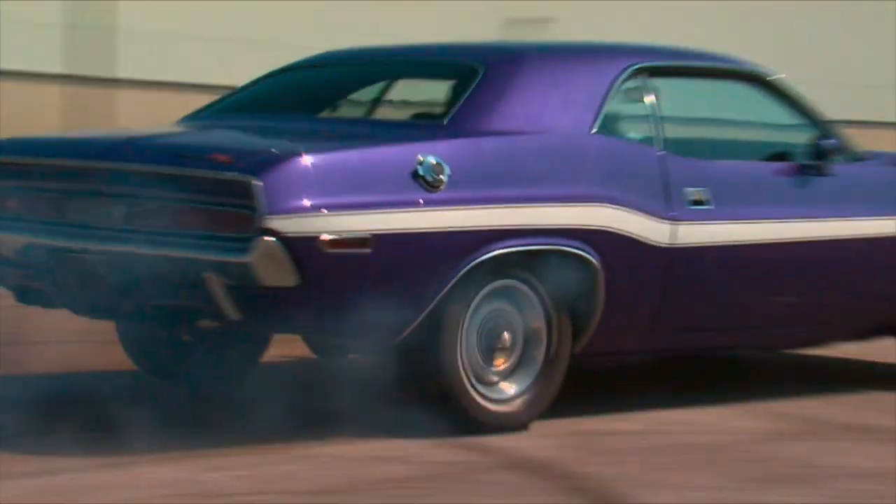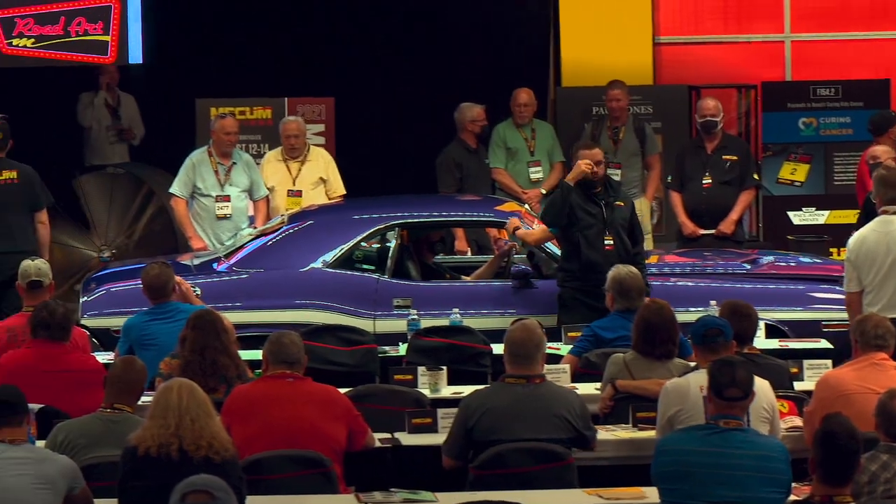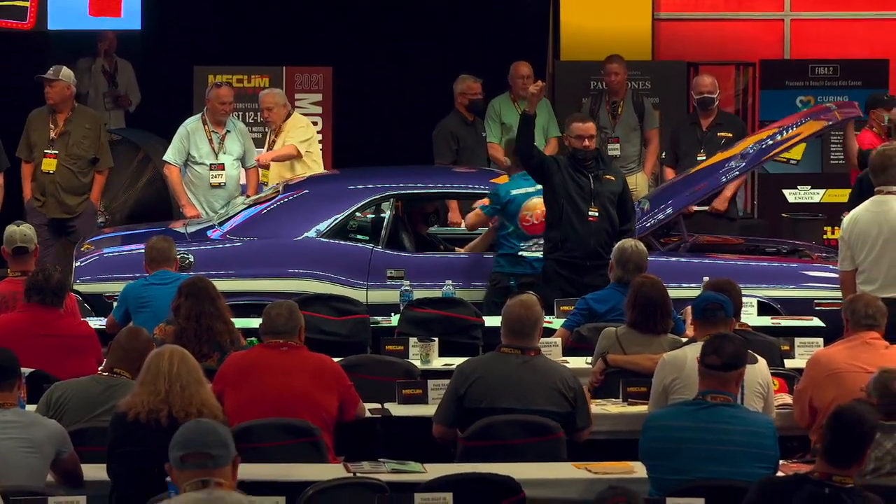I went along with the idea of no reserve because I agree — if you're going to transport the car and go through all this preparation to put it in the auction, you're probably not going to want to bring it back. It's going to bring what it brings. I hope it does well, and whatever it does, I'll be happy.